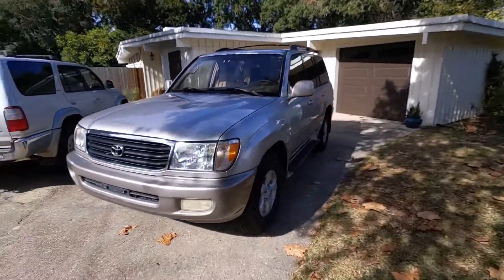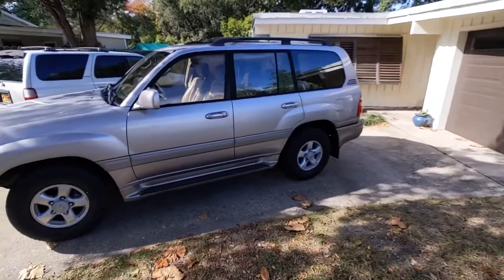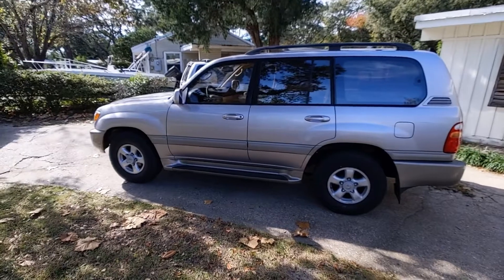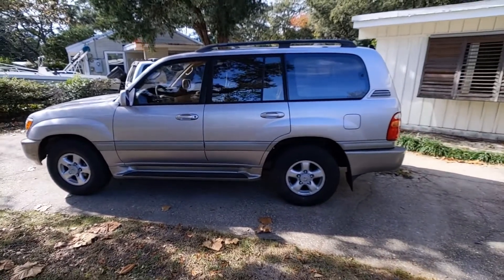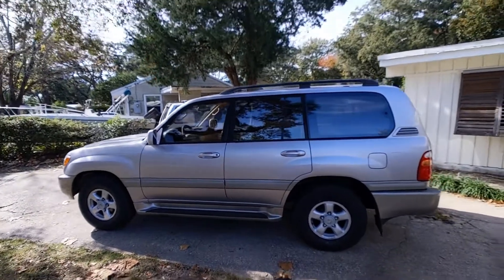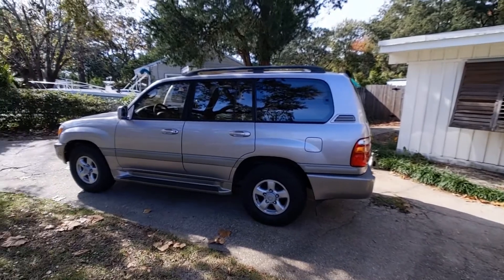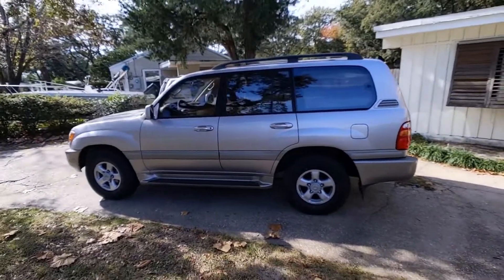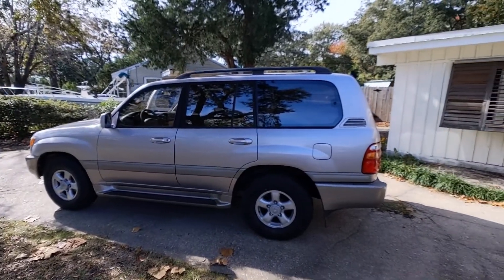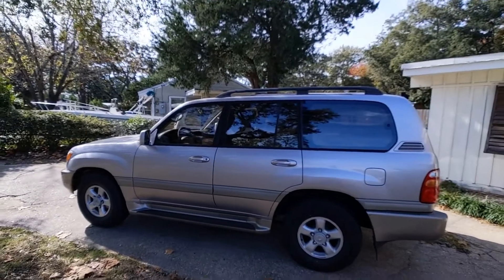A 2000 Toyota Land Cruiser that I picked up about a week or two ago. I've always liked the Land Cruisers. I've owned an FJ60 and FJ80, which was my favorite vehicle of all time — still regret selling it. I wanted to get an FJ100 because it's a little more modern than the other ones but still a little rugged, a good in between. I was driving down the road, saw this one for sale at a used car lot, liked it, and picked it up.